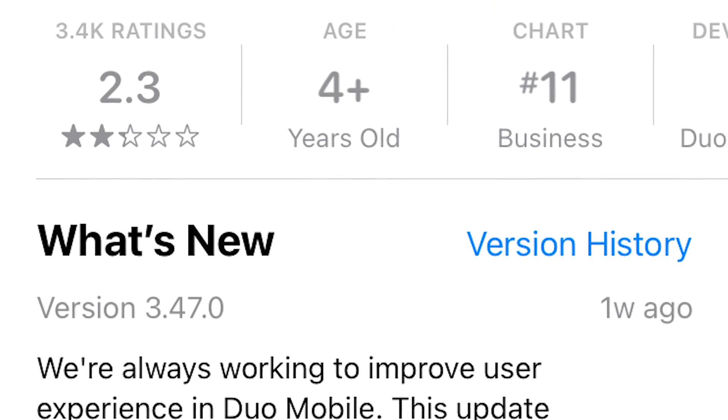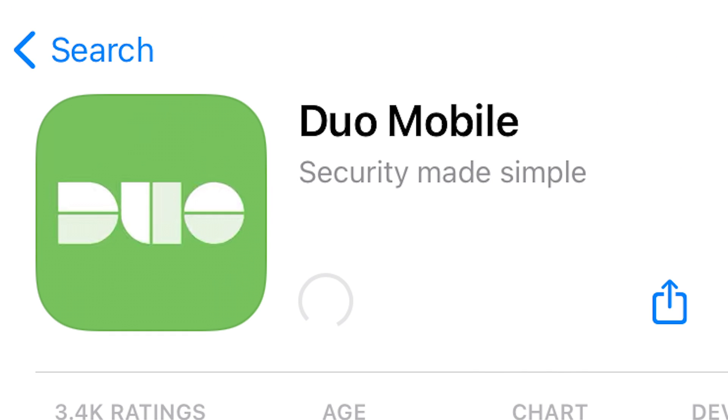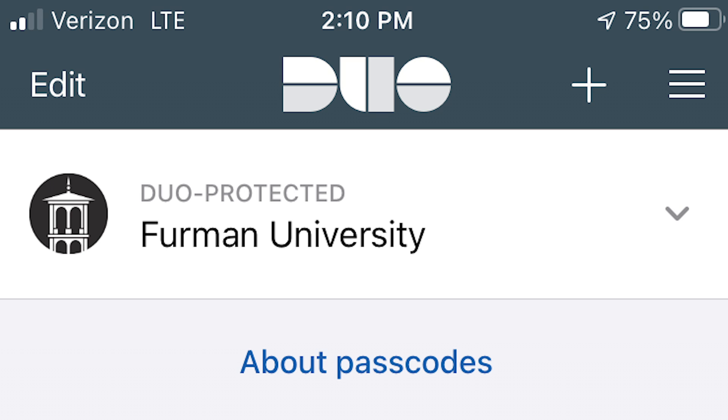Number 10: Duo Mobile. Students who are employed on campus are already familiar with Duo Mobile. This app allows you to verify your identity before logging into the Workday system, which is a necessary step for any student employee. Make sure to download Duo Mobile before applying to work at the library, Trone, or any other hourly position on campus.